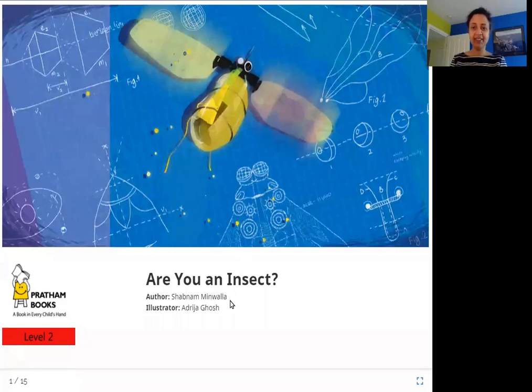Hello everyone. Today we are going to read 'Are You an Insect?' The author is Shabnam Minwala, the illustrator is Adrija Ghosh, and the publisher is Pratham Books. So let's read 'Are You an Insect?'